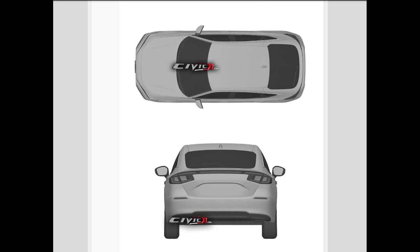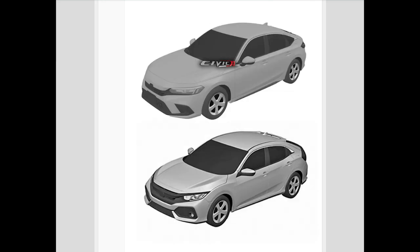Looking directly at the back, the new Civic Hatchback looks more like a crossover SUV than a hatchback. The taillight design is refreshing, but just like the front, everything else about the back is neutral and bland — no sharp edges, creases, or lines at all.